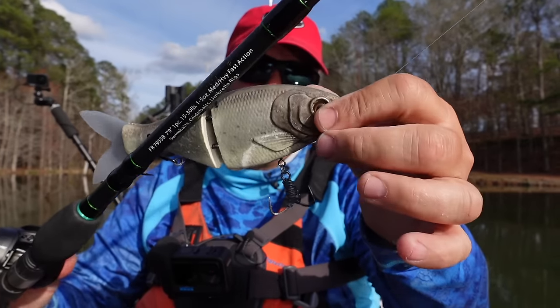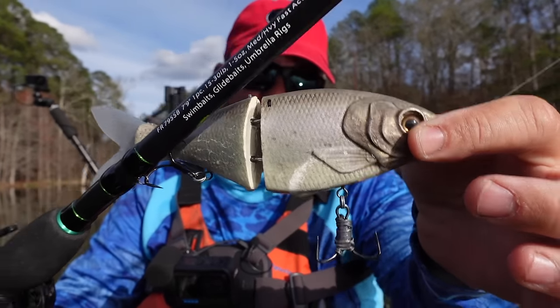If you want to learn how I fish it and how it's modified, be sure to check out the video I filmed a few months ago with a swimbait expert.